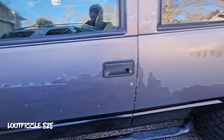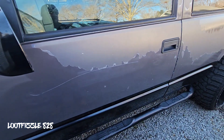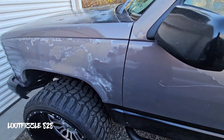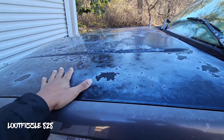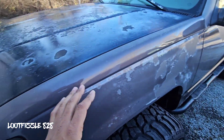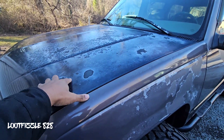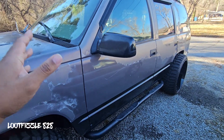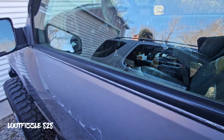Number three will be the paint — the clear coat. The clear coat is just horrendous on these trucks. As you can see, this hood came from another OBS truck and it has the same problem: clear coat peeling, clear coat failing. I don't know what they were doing when they mixed up the clear coat — the paint's good, clear coat is trash. That'll definitely be number three.